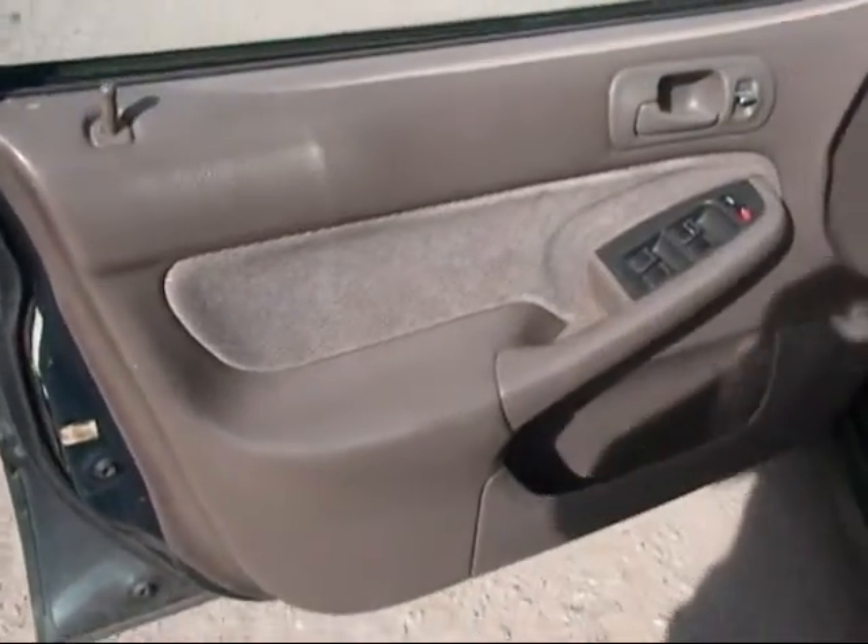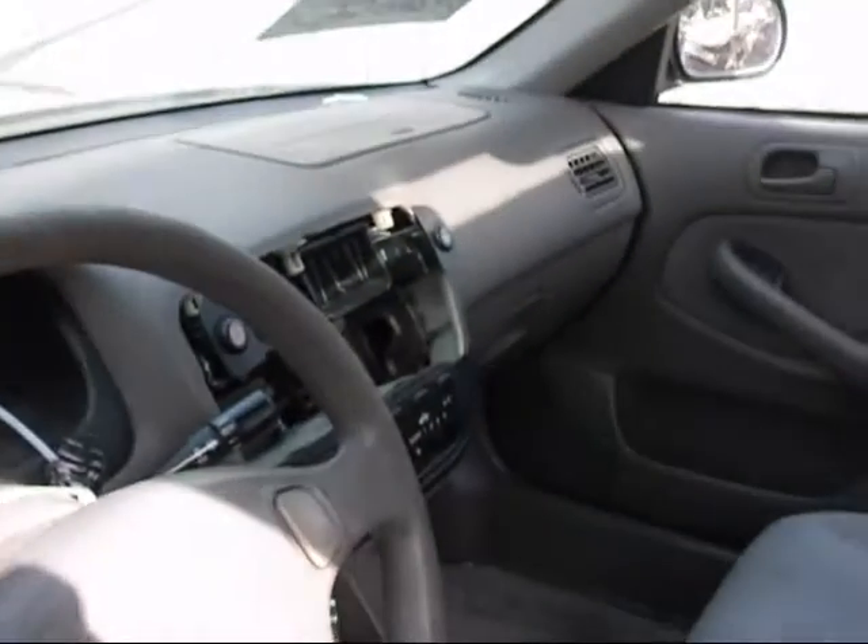The front driver's side door panel looks okay. The dashboard looks okay. The radio faceplate is broken or missing. The other door panel is okay.